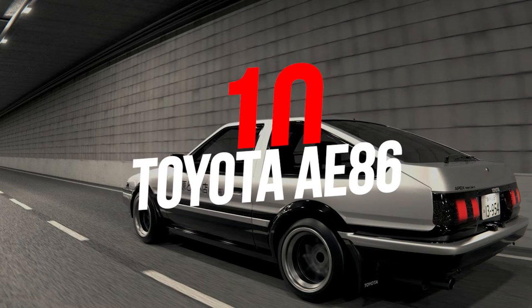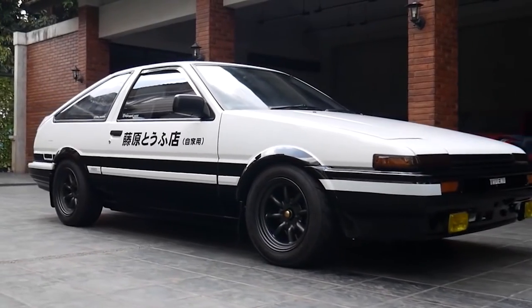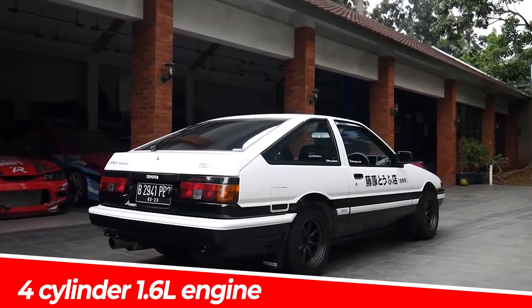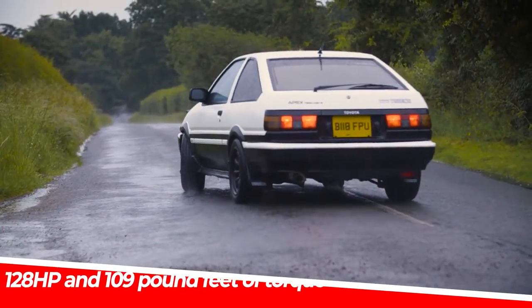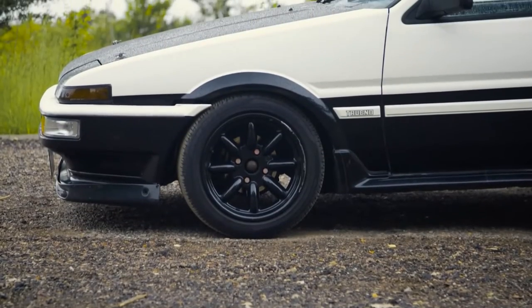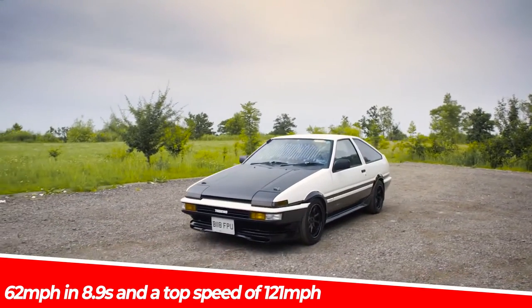Number 10: The Toyota AE86 Initial D. Those who grew up with this movie will know the catch. This legendary rear-wheel-drive AE86 has a naturally aspirated 4-cylinder 1.6-liter engine that produces 128 horsepower and 109 pound-feet of torque. With a total weight of 2,006 pounds and 165-inch length, it is able to reach 62 miles per hour in 8.9 seconds and a top speed of 121 miles per hour.